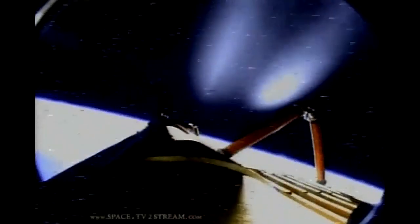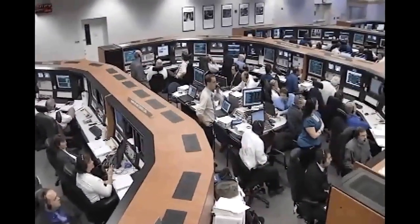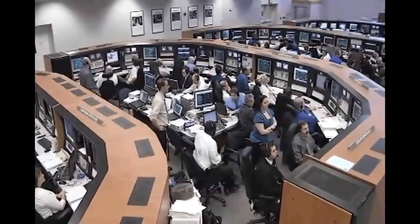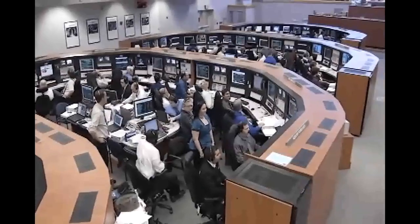OMS-1 not required. Preliminary TIG for OMS-2: 3730. Welcome to you and your veteran crew back to space. Copy — no OMS-1 required, 3730 preliminary TIG, and thanks a lot. Good to be here. Good deal. We'll meet you in the post-OMS-1 tab.